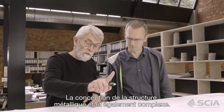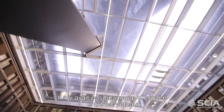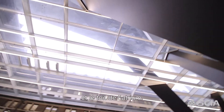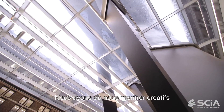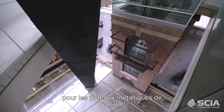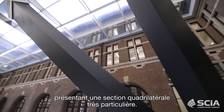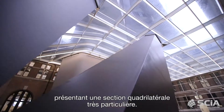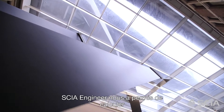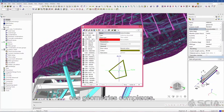Another challenge was the design of the steel structure. There was not a lot of space between the columns and the atrium roof, so we had to see how we could cope with this. The steel columns in the atrium were modeled as beam elements which have an arbitrary quadrilateral shape. CSI Engineer made it possible to calculate these challenging geometries.